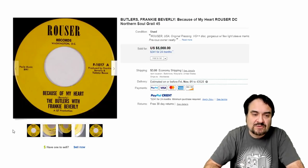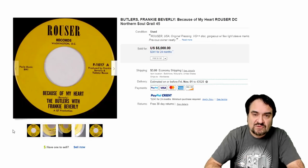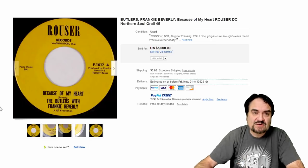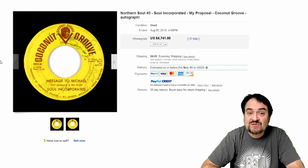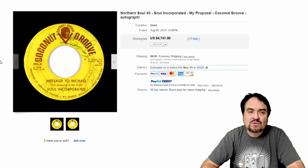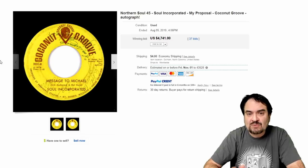This is Frankie Beverly and the Butlers — a very good classic. He has several that are worth some big money. This one went for $5,000 — $5,000 for a single 7-inch 45 record. Another one: the Soul Incorporated, a very scarce, well-sought-after group. Coconut Grove is a label that shows up in this area — it's from Michigan, a small press label. $4,741.